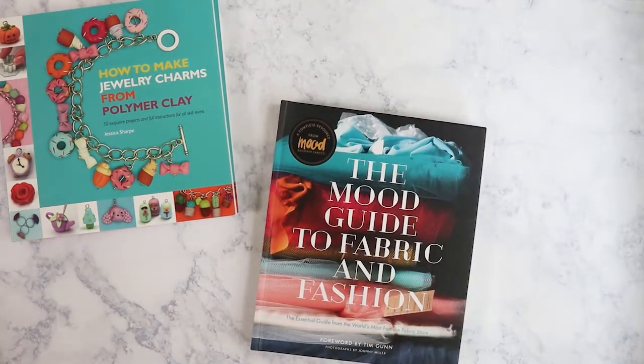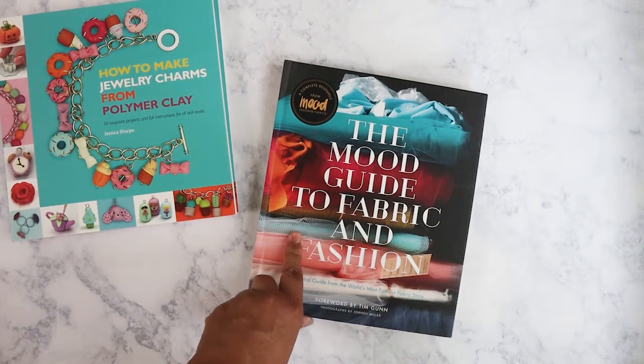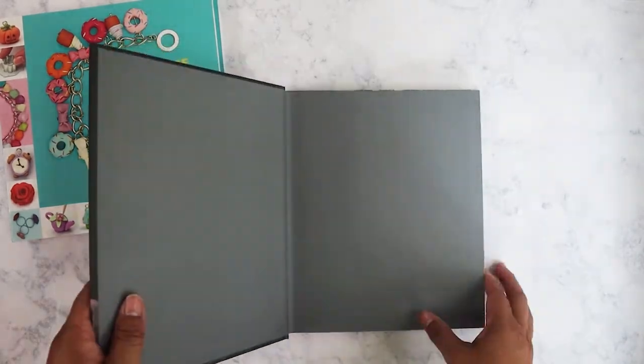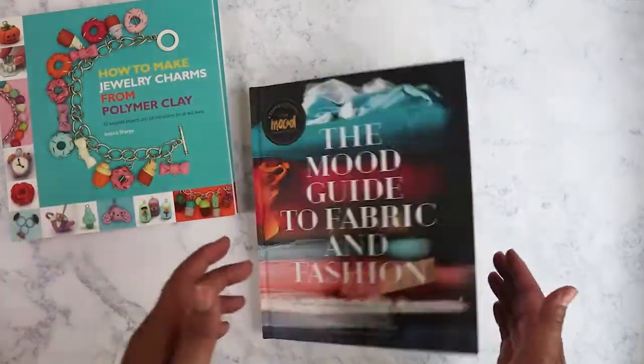I picked these two up yesterday. This is the Mood Guide to Fabric and Fashion. If you've watched Project Runway, Mood is the fabric store that all the students go to. I just love the color — it's a really nice book, the paper is really nice. I probably won't do anything with it, but I'm curious and just want to read about the fabric.